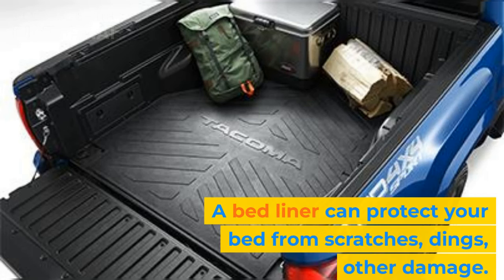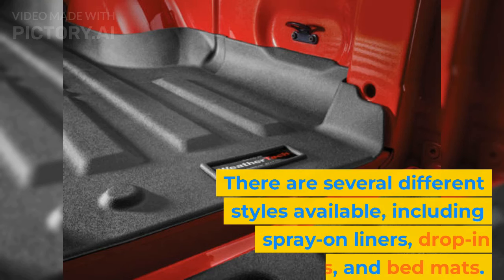A bed liner can protect your bed from scratches, dings, and other damage. There are several different styles available, including spray-on liners, drop-in liners, and bed mats.